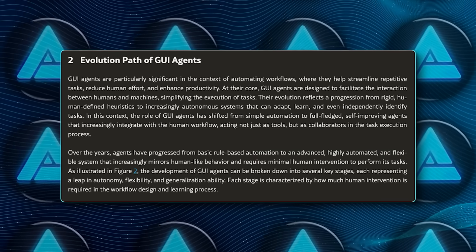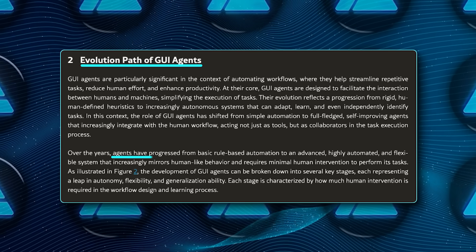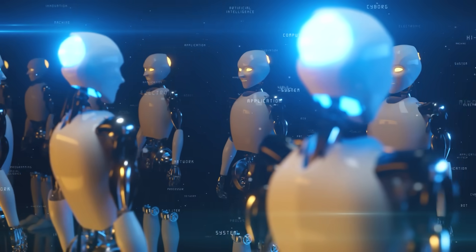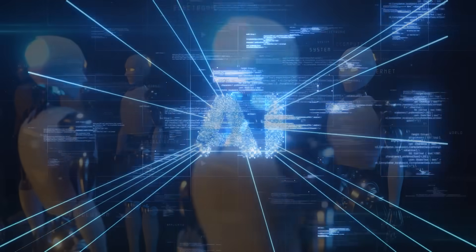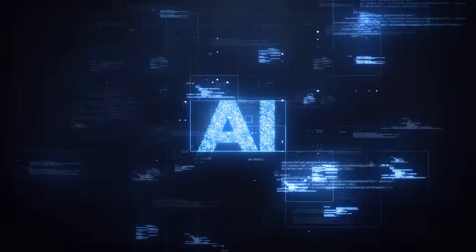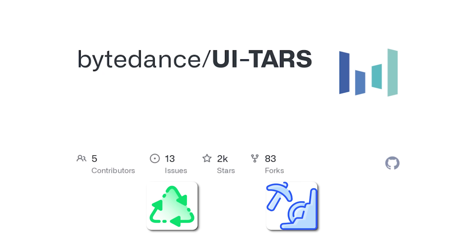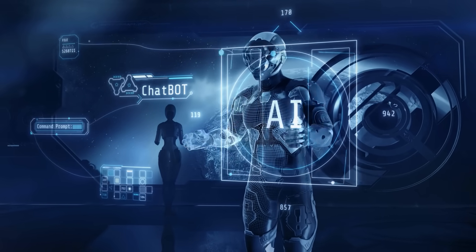One noteworthy piece is the evolution path discussed in the official research. The field progressed from rule-based automation (RPA) to agent frameworks relying on big language models with manual prompt engineering, to fully native agent models like UITARS that do everything end-to-end, and eventually to something called active and lifelong agents. That future scenario is where models keep learning from their environment in real time without big retraining steps — and they're looking to where the agent sets its own tasks, tries them, and learns from them automatically.